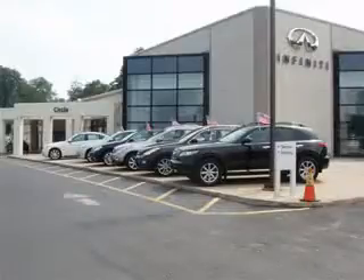At Circle Infinity, you'll find a number of ways that we make customer service the basis of buying and owning a car.